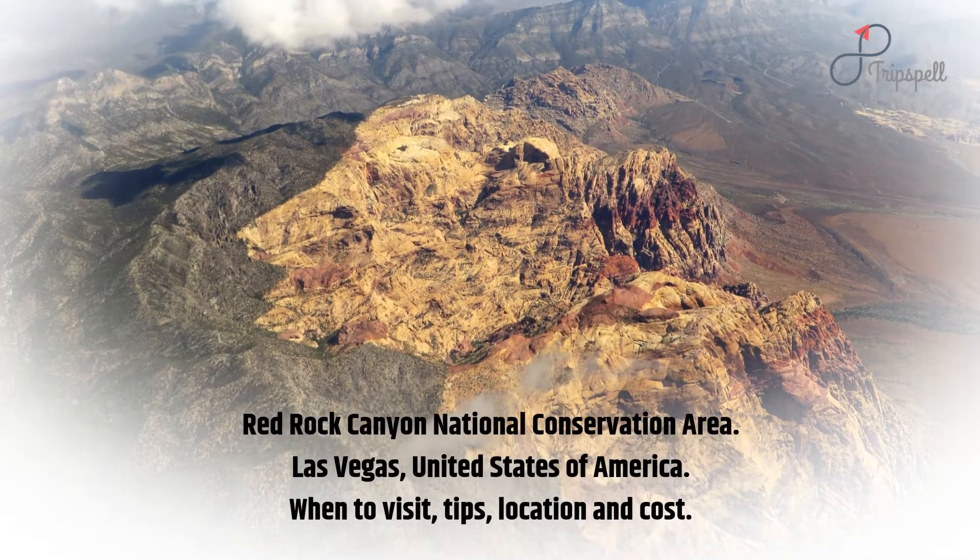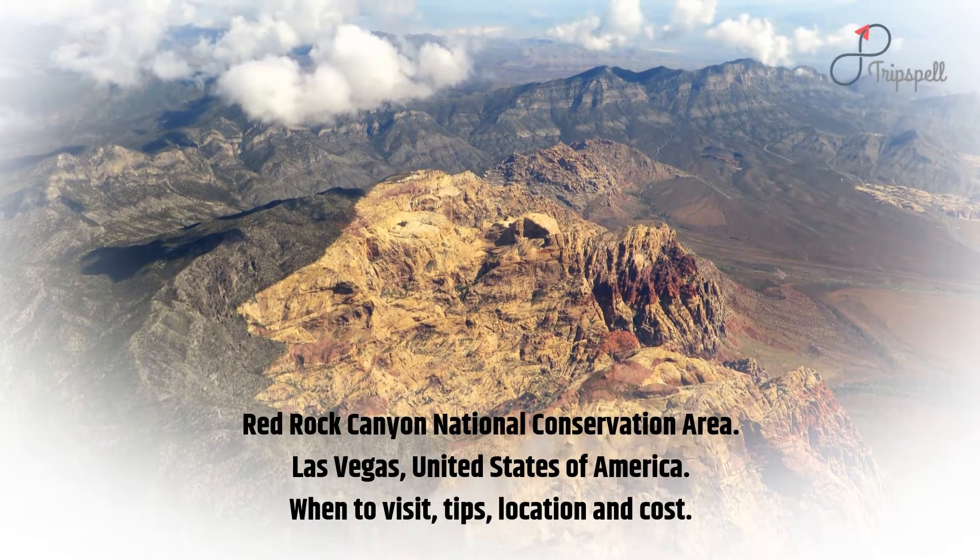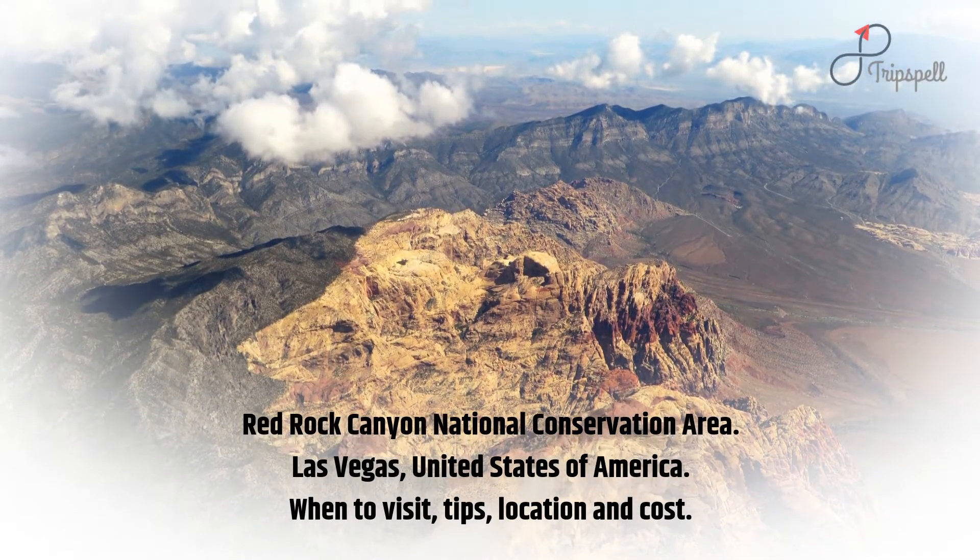Red Rock Canyon National Conservation Area, Las Vegas, United States of America. When to visit, tips, location and cost.